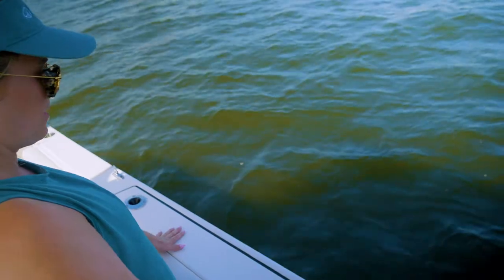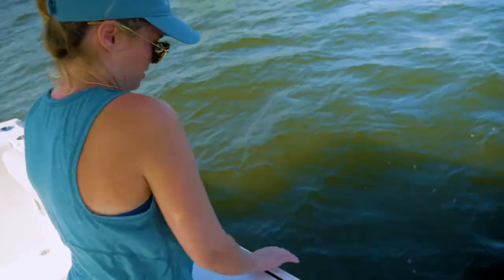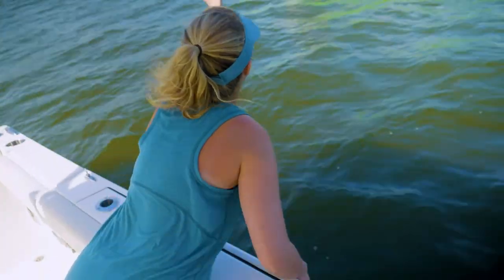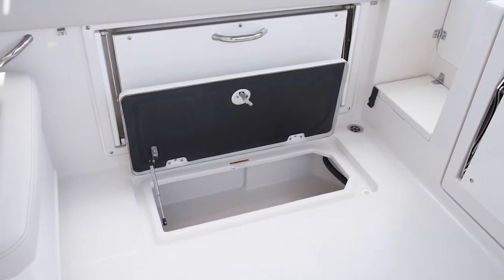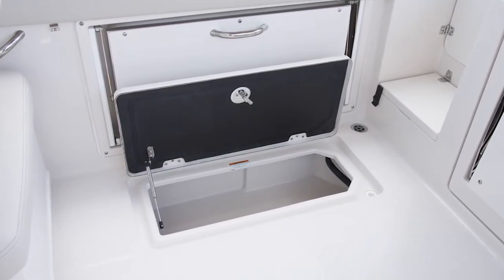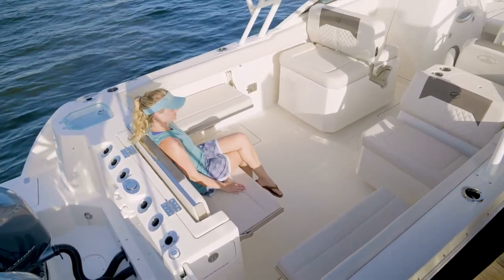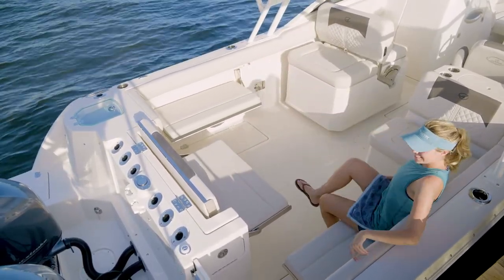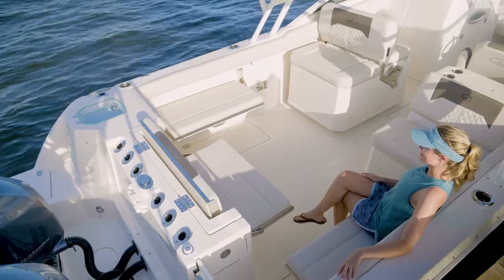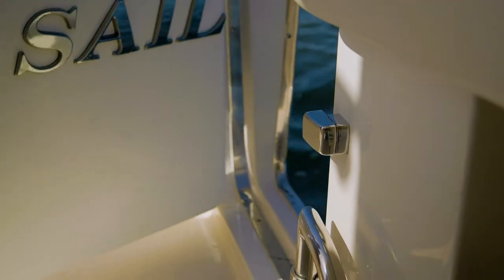Switches and gauges. Like all Sailfish, the 276DC has the deepest gunwales of any boat in its class, keeping water out and people in. Port and starboard in-deck fish boxes located in the aft cockpit deck give you plenty of room to hold your catch. Wrap-around fold-down seating and a removable aft table gives you plenty of room to socialize, and when the seats and table are stowed, the cockpit opens up for fishing. The 276DC also has an optional port-side dive door for easy boarding to help when it's time to bring in the big catch.